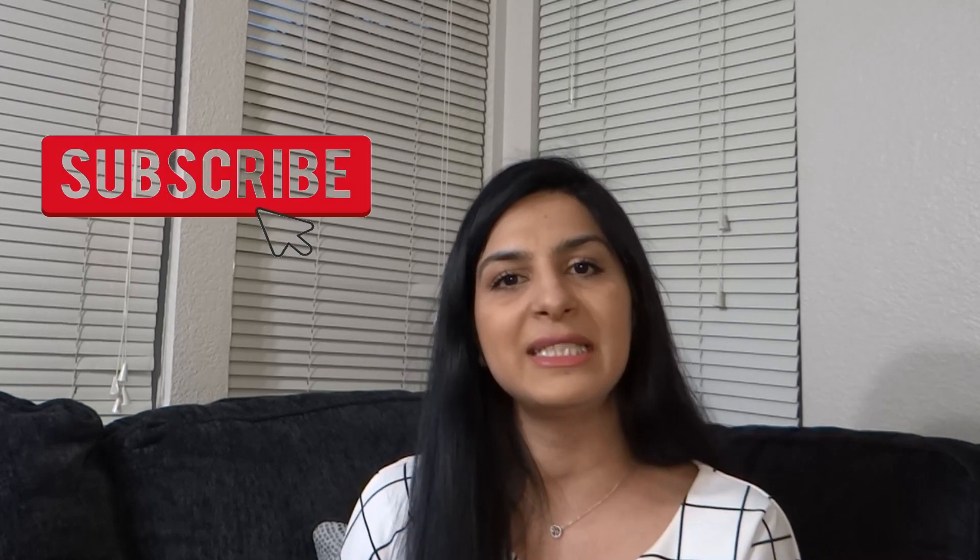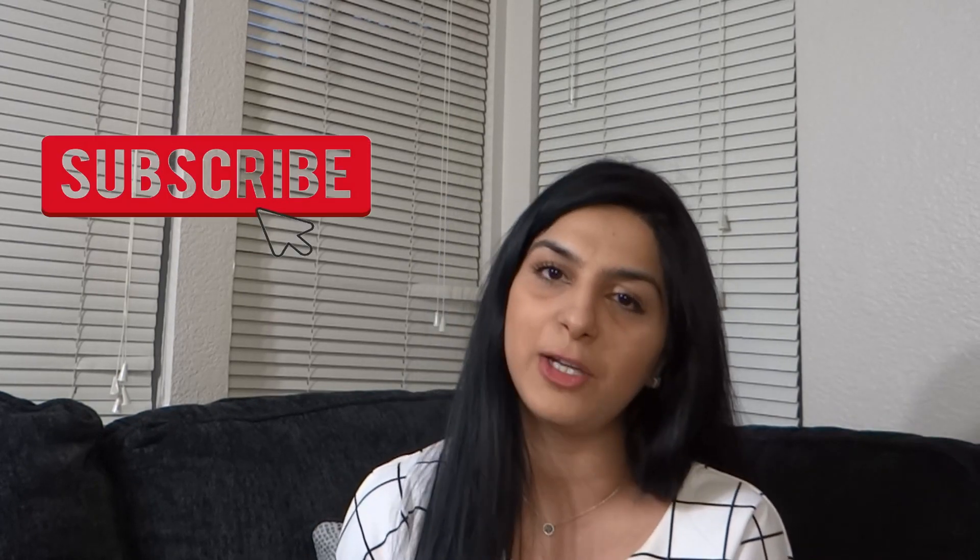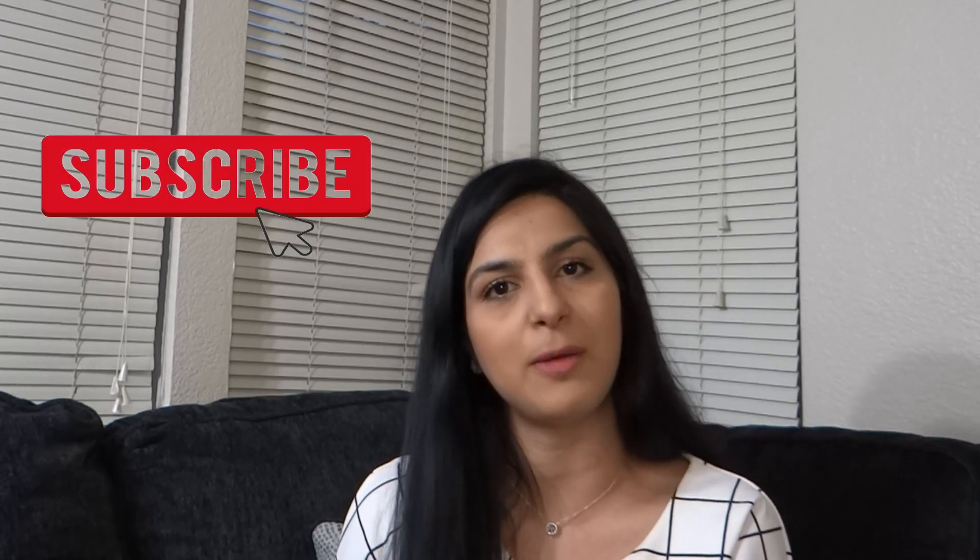Alright, that's it for today's video. Please hit the subscribe button and if you have any questions or concerns, do ask in the comment section below. And finally, please be sure to follow the CDC guidelines of maintaining social distancing and wear masks when you're out and about. I hope you're all safe and healthy.